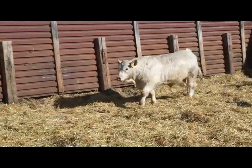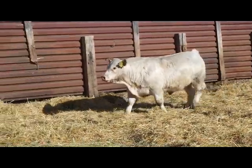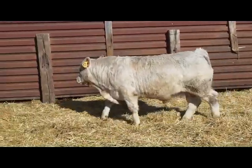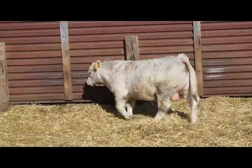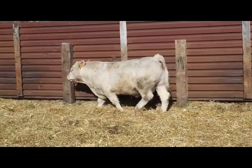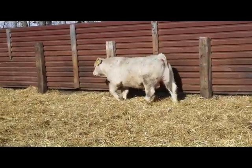Lot 81-11. Another calf out of a first calf heifer, out of the Brucker Bloodline Bull. Seismic Images. Dam is a good Ledger daughter.